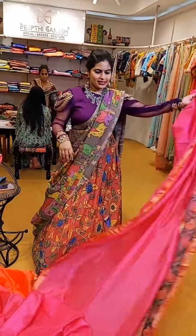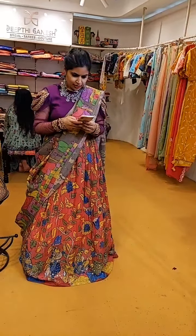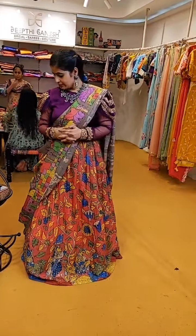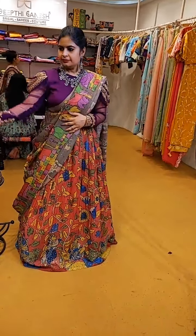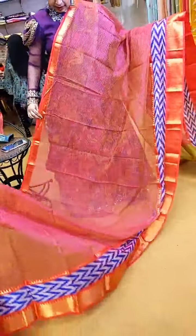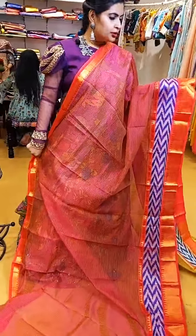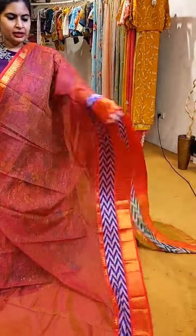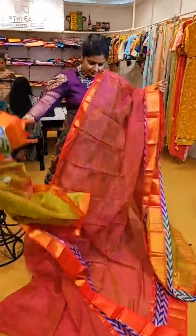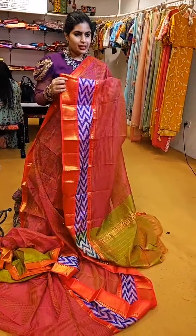I will show you the Pen Kalamkari sarees once we are done with this section. We also have a nice Pen Kalamkari lehenga for people looking for any kind of customisation. Once we are done with the Mangalagiri Pattus, I will show you the Pen Kalamkari and Kanchi borders. Another beautiful shade — a dual tone of green and pink with vibrant pochampalli borders. ₹6,999 is the price of this beautiful saree.